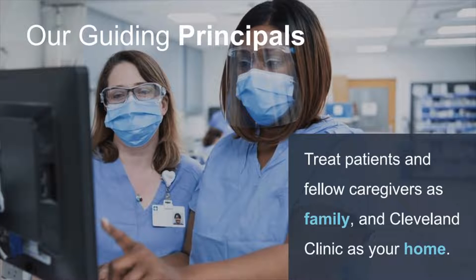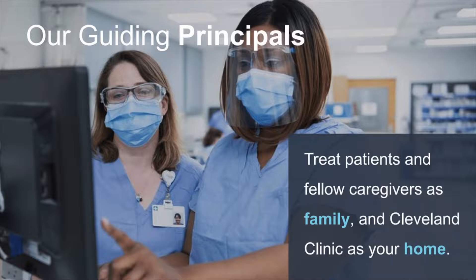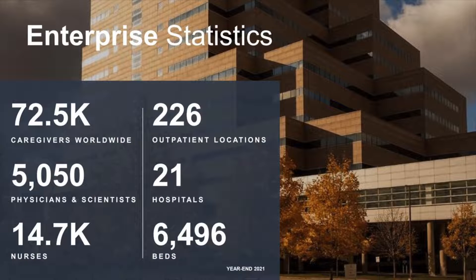Our guiding principles are to treat patients and each other like family and to treat the organization like our home. To give you an idea of how big we are, our enterprise has 72,500 caregivers worldwide, more than 5,000 physicians and scientists, and 14,700 nurses. There are 226 outpatient locations, 21 hospitals, and nearly 6,500 beds.